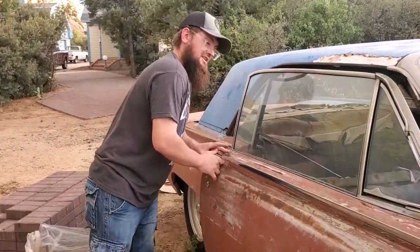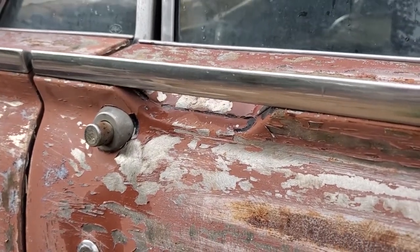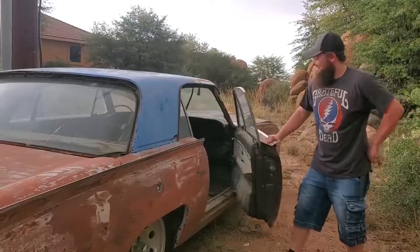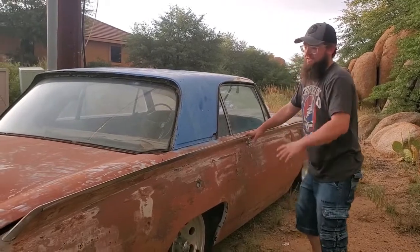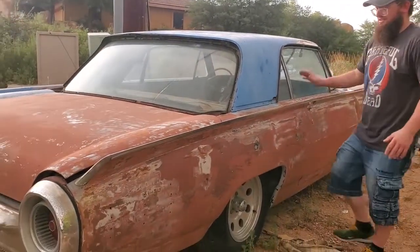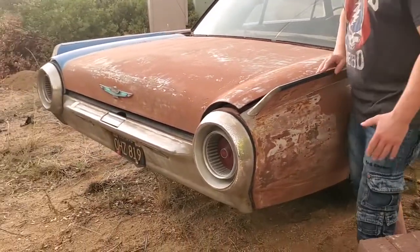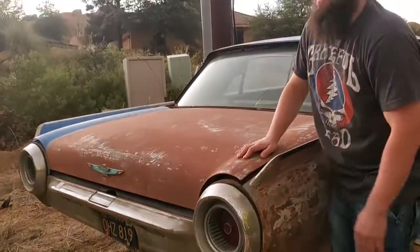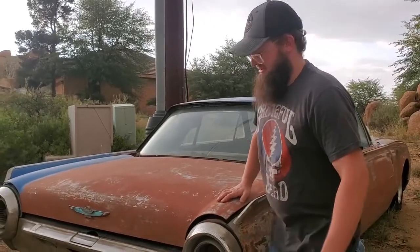This created a futuristic look that swept down the whole body, creating a bullet shape, giving the car the nomenclature of the Bullet Bird. Jet age culture and design inspired the rear with jet turbine-like tail lights on both ends to finish off a futuristic, sleek design from front to finish.